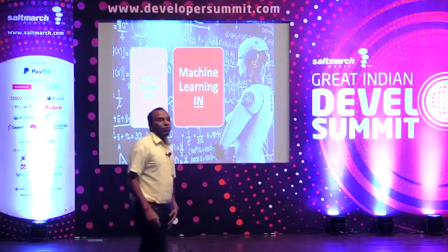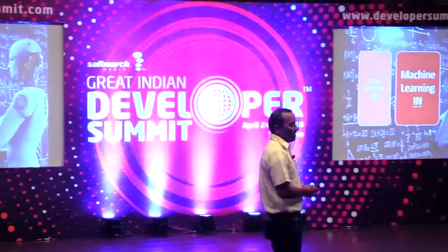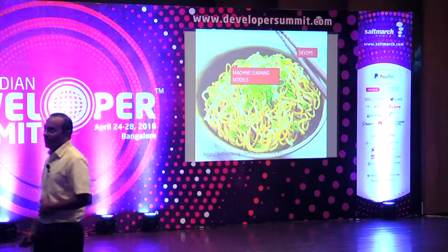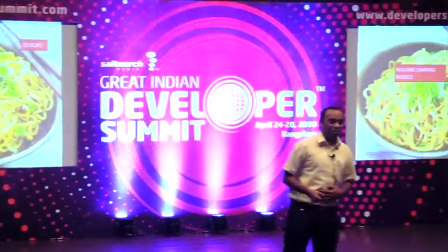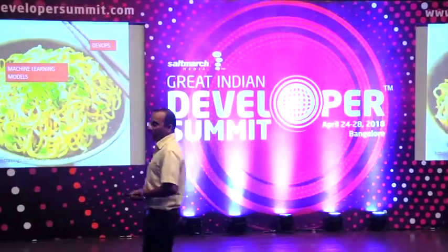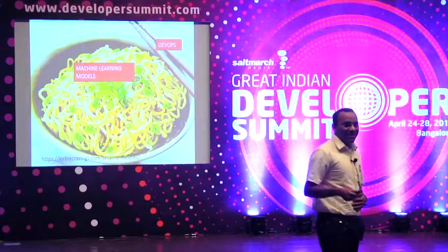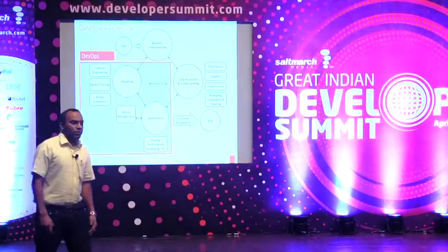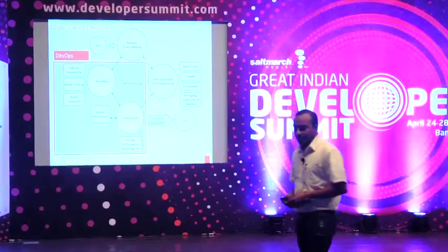I cannot give you a complete view of machine learning and DevOps in this 15-minute keynote. I can just show you a picture that pretty much explains what machine learning is and what DevOps means to it. Obviously it's not easy — there are complications. There are tools which can help you, but using those tools is also not easy. So I would give you a 10,000 feet high-level view of what is involved in a machine learning or data science project.